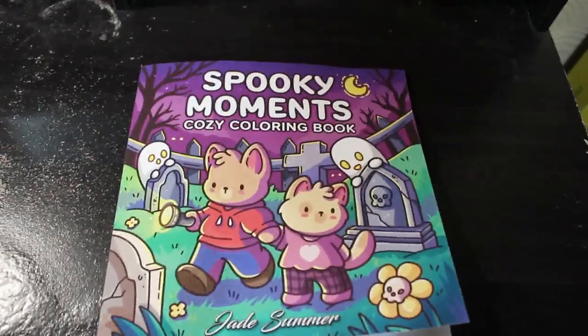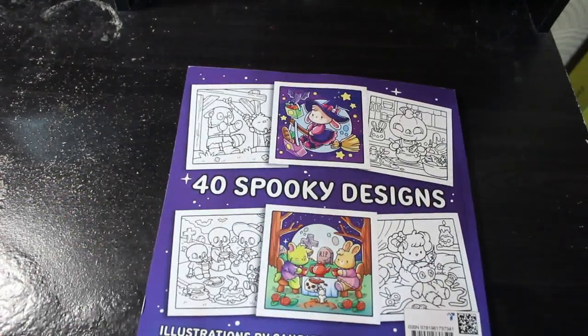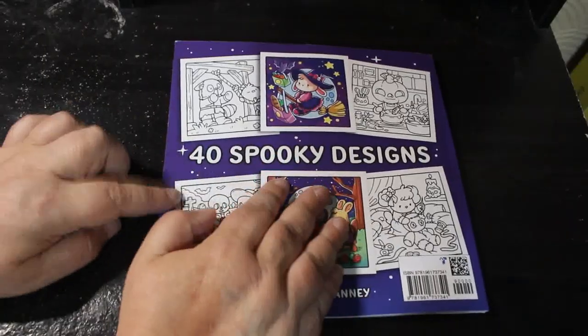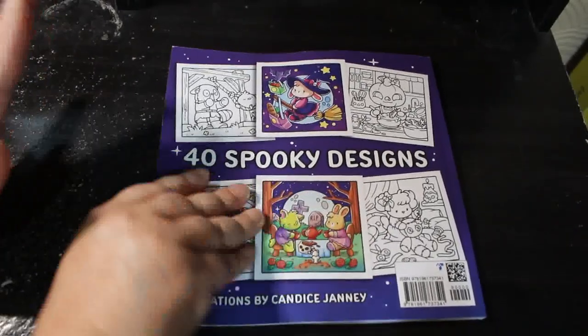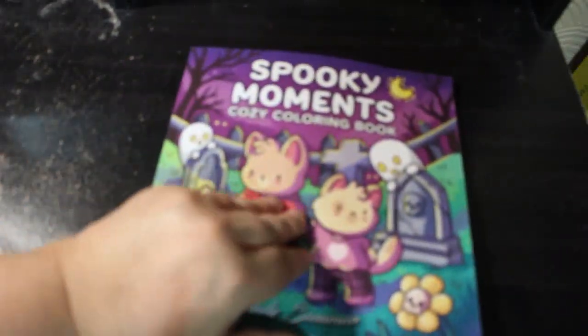I'll try and get this a bit straighter, that's better. So there's the front and there's the back. I know a lot of people don't like these small books, they want them to go back to the bigger ones that aren't so cutesy, and I would like some of those as well, but I've got to be honest, these short ones actually fit really nicely on a shelf.